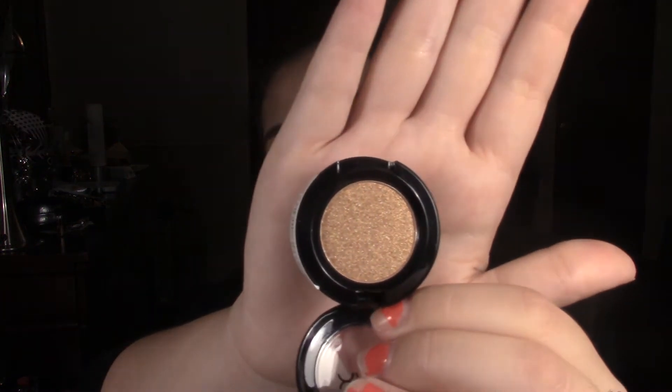The next color is also by NYX. This is kind of like a really pretty gold greenish shade and it really reminds me of Half Baked by Urban Decay. I absolutely love this color, I've used it plenty of times, it's very pigmented, and I really like NYX shadows in general.